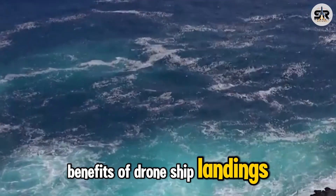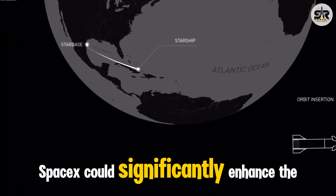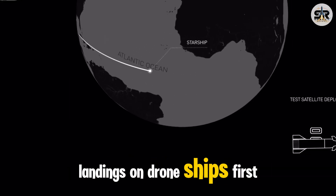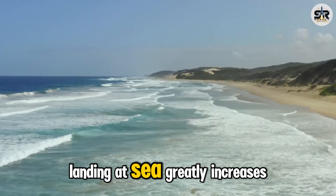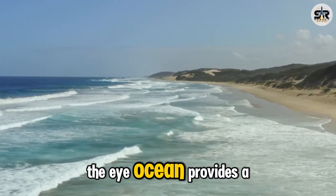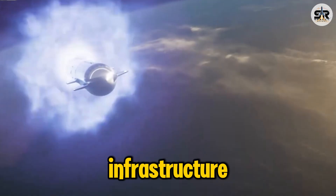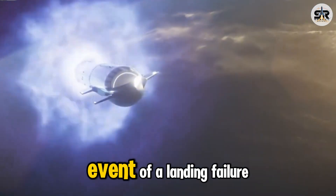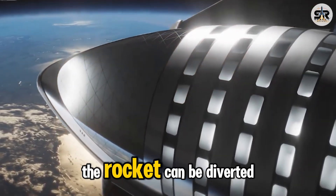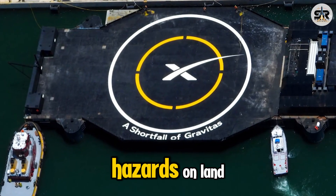Benefits of drone ship landings: if these challenges are successfully addressed, SpaceX could significantly enhance the potential for Starship landings on drone ships. Landing at sea greatly increases operational safety. The ocean provides a natural buffer zone, reducing the risk to people, infrastructure, and surrounding environments in the event of a landing failure. If a problem arises during descent, the rocket can be diverted into the sea, minimizing potential damage and avoiding hazards on land.